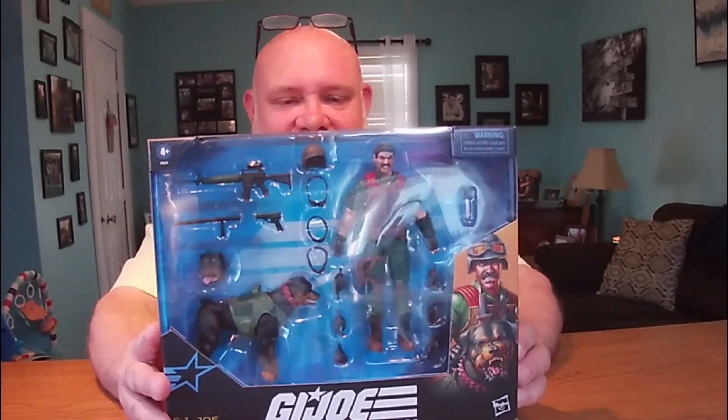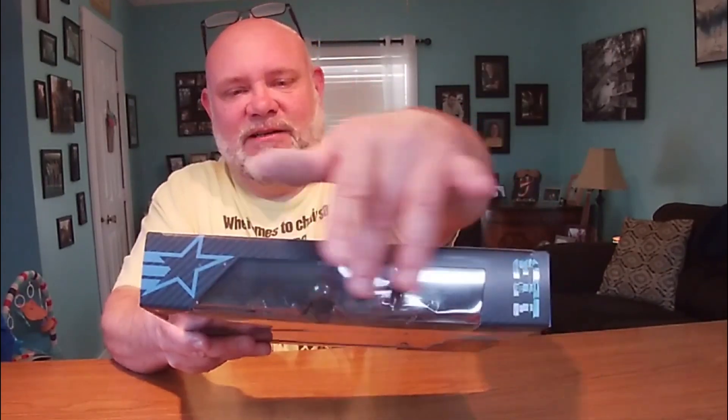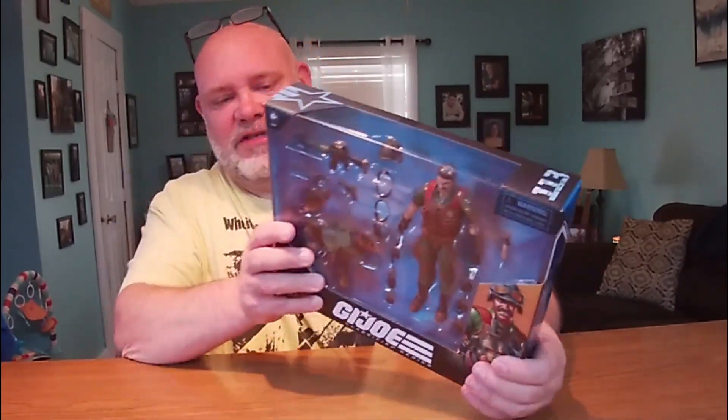Here he is, and this is exciting times for me. Taking a look at the package, you got the big window back — that's great. On this side you got the QR code, number 113 in the series. The top lets a little light in right here. 113, GI Joe star. Look at that artwork right there.